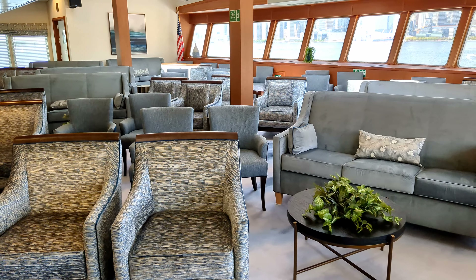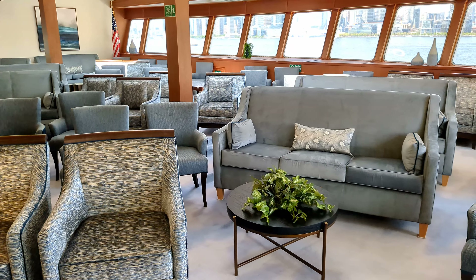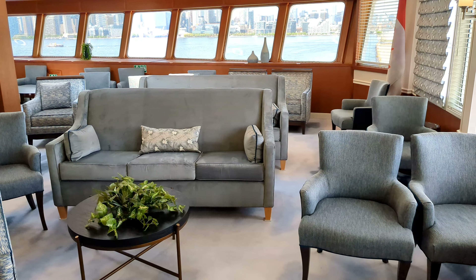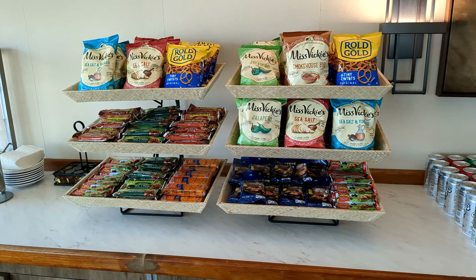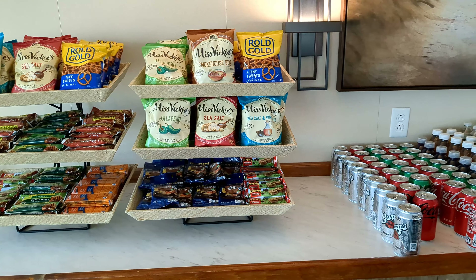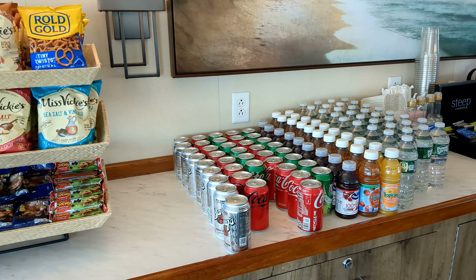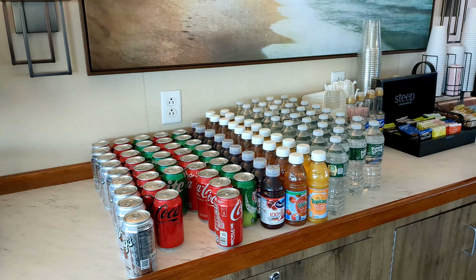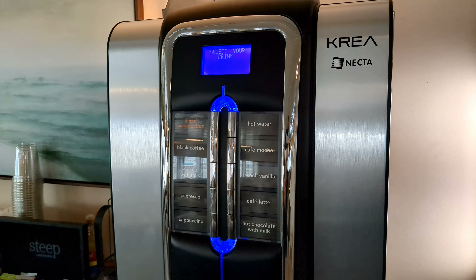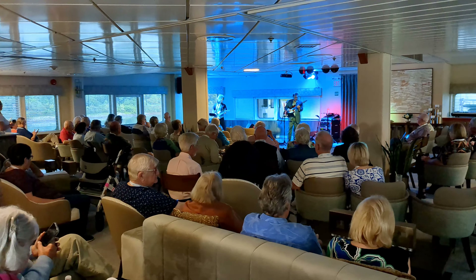They got rid of all the old tables and chairs and replaced them with all new ones — nicer looking and more comfortable than what was previously here. In quite a few places in the restaurant you'll find tables for two, and there are an awful lot of tables for four as well. But there are also bigger tables, because on a small ship like this with only about 200 passengers, you will get to know the other passengers and want to share meals together. So in addition to tables for two and four, the restaurant also has quite a few tables for six.